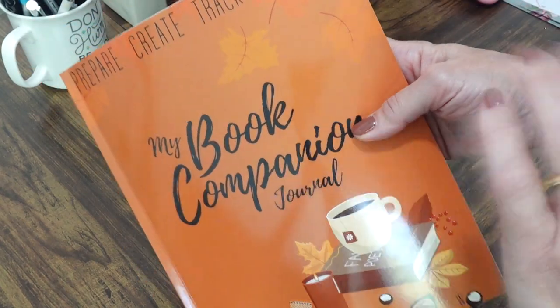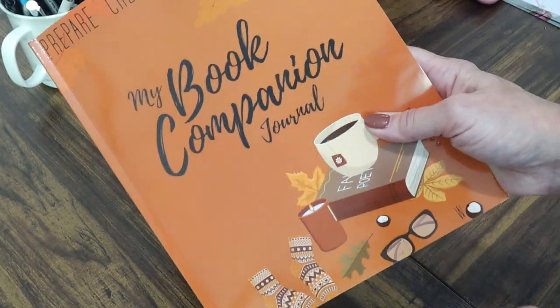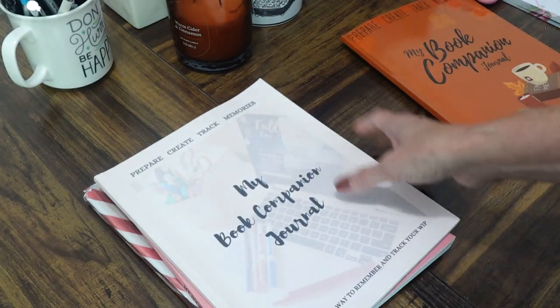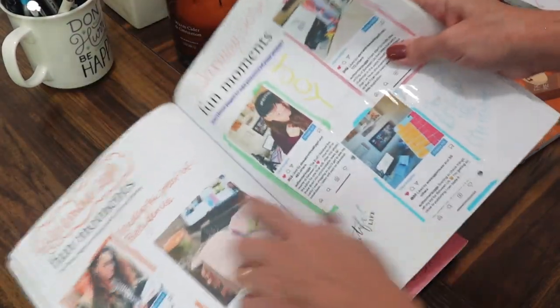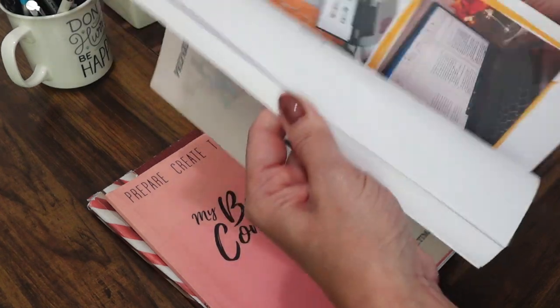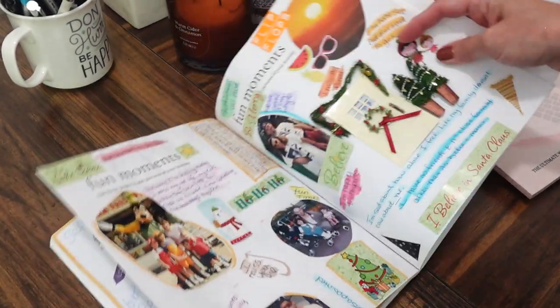Now I want to give you a quick look at how I've actually used the journal. I have three completed ones, one for each book I've written. The original proof copy is completely full as you can see — I used it for my book 'Between Us.' I also used a non-fiction version, documenting that journey during Christmas 2020 when I was missing my kids and family.